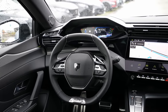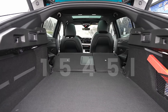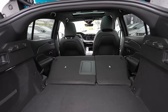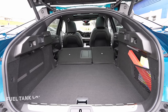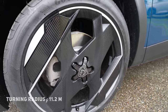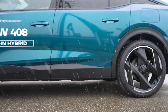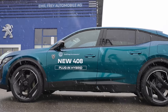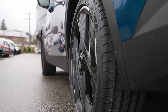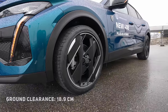Trunk space is 471 liters; fold the seats completely and you have 1,545 liters. The petrol version has a bigger trunk. Fuel tank capacity is 40 liters. Turning circle is 11.2 meters. The car comes with ventilated brake discs on the front and normal brake discs on the rear, independent McPherson suspension in the front and multi-link independent on the rear. Ground clearance is 18.9 centimeters. The car performed incredibly well over bumps during the test drive.